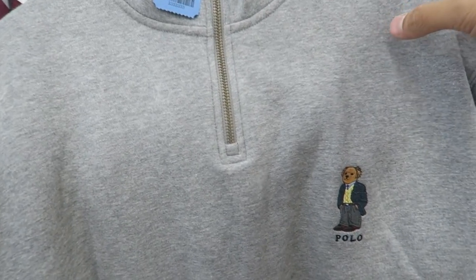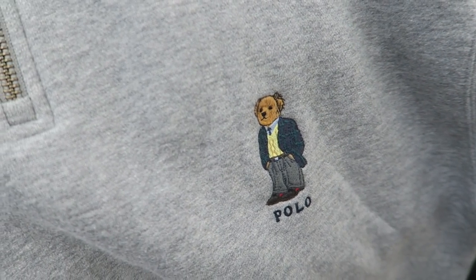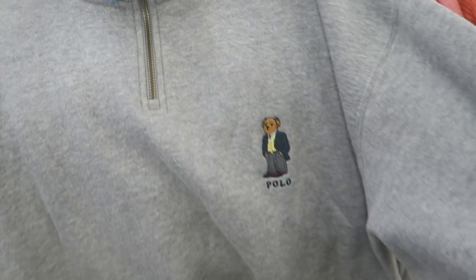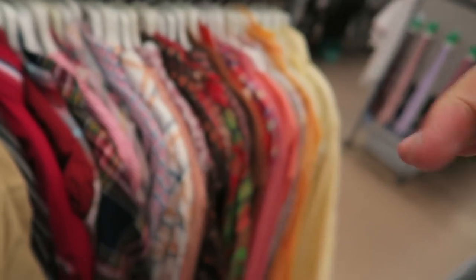Just found this polo jacket, or polo quarter zip, with the bear. Polo Sport — you can see the tag, size small. Sure to scoop on this BBC Ice Cream tee as well. Not sure if I'll scoop it though — they're asking for $8.00, they're taxing a little bit.